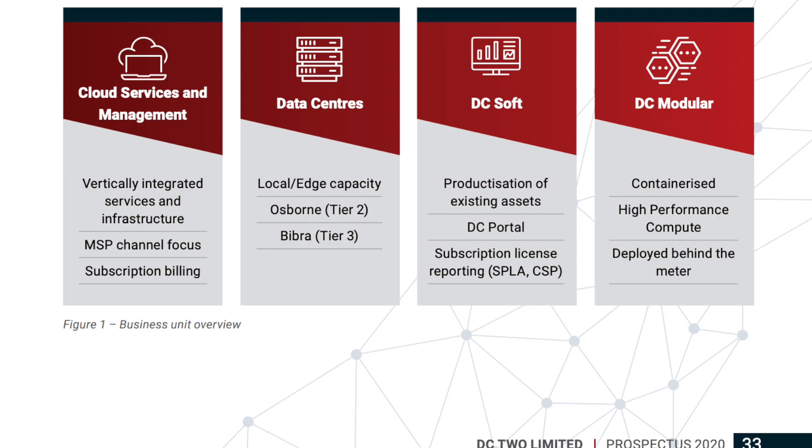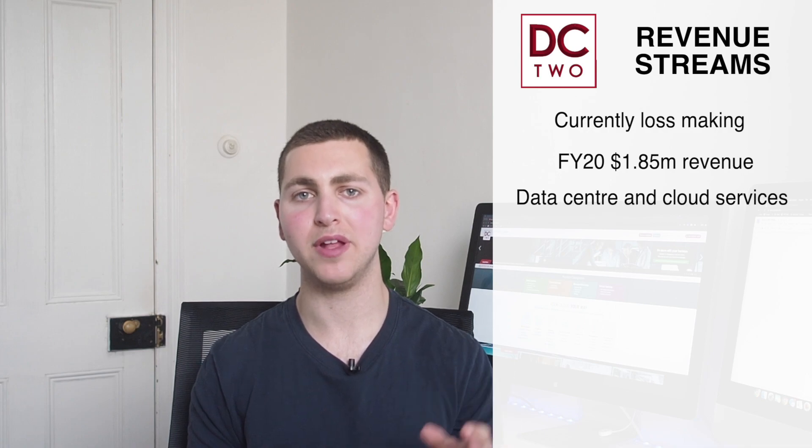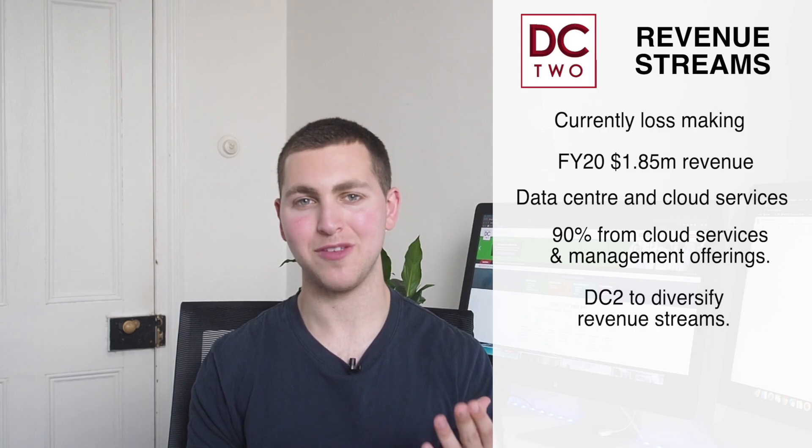They also offer DCsoft, which are its own software assets used in daily production to support the business. And finally, we've got DCmodular, which is a durable modular data center capability to allow for ultra high density co-location and hosting solutions at a reduced operational expense. Now let's have a look at DC2's revenue streams. Whilst the company is currently loss making, it does still generate a little bit of revenue. In FY20, DC2 generated $1.85 million of revenue, with the majority — around 90% — generated from the cloud services and management offerings. This is definitely quite a concentrated revenue stream, and the company hopes to expand and diversify their revenue streams going forward as part of their growth strategy.